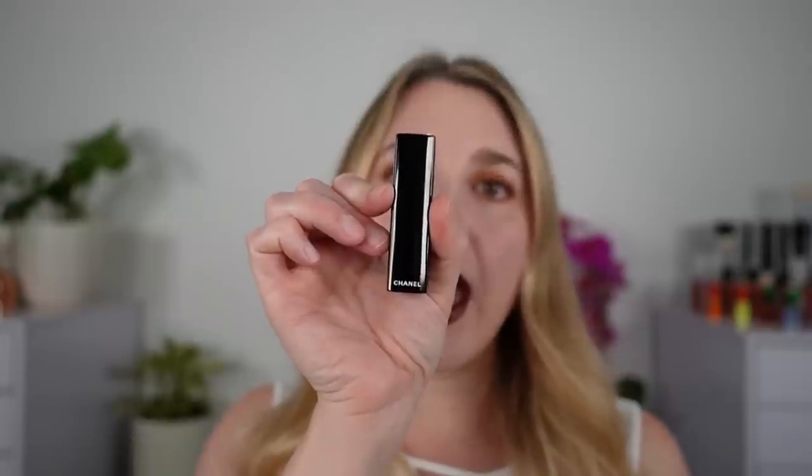They just launched 12 new shades of the Rouge Allure lipsticks. Of these 12 shades, six are described as having rosy undertones and six are described as having golden undertones.